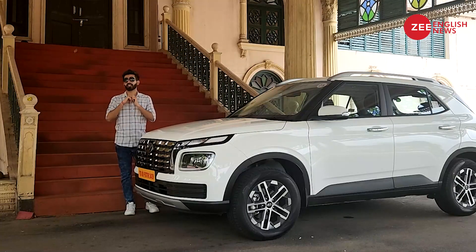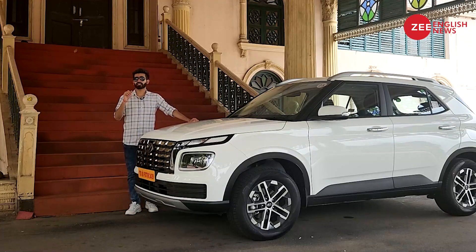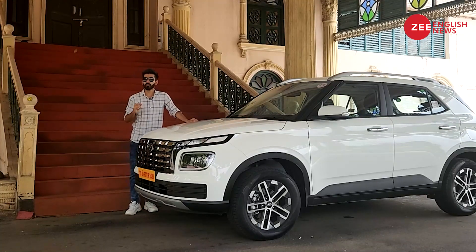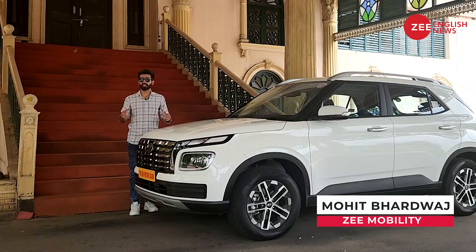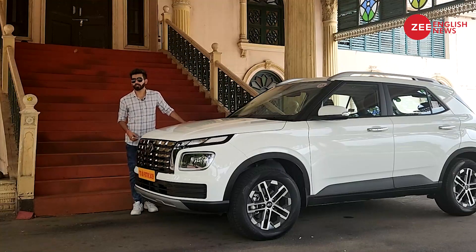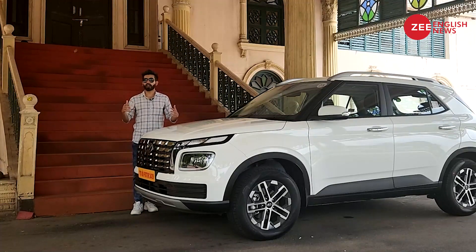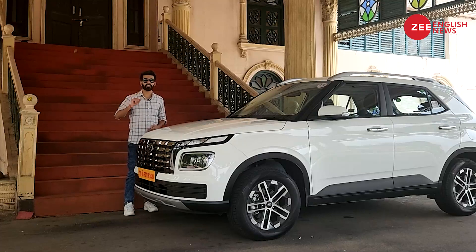The one fly in the ointment is that Hyundai could have used this opportunity to offer a diesel-automatic configuration, as the diesel engine on offer is peppy and very frugal. Still, if you've always wanted to buy a Venue, this facelift makes a lot more sense. It is in fact ₹30,000 cheaper at its starting point than the Maruti Suzuki Vitara Brezza. That's all from my end — let us know what you think about the Venue facelift in the comments, and do subscribe if you haven't already.